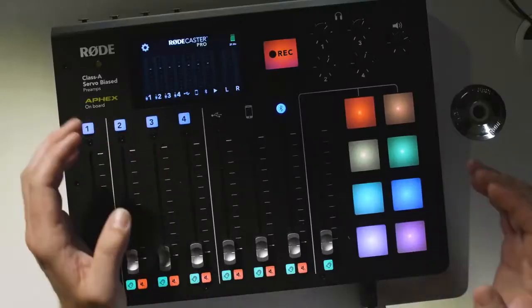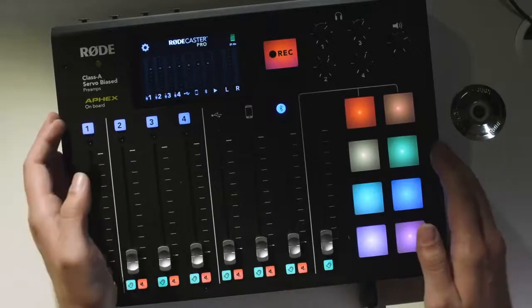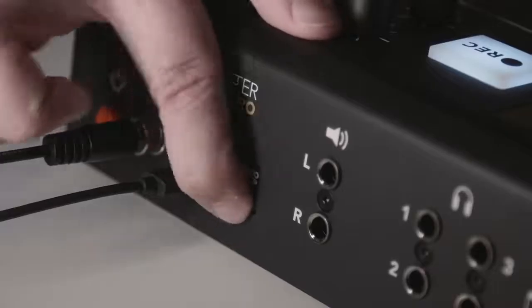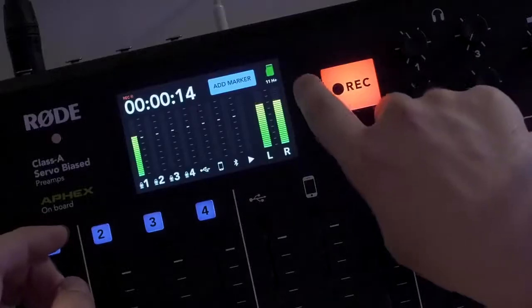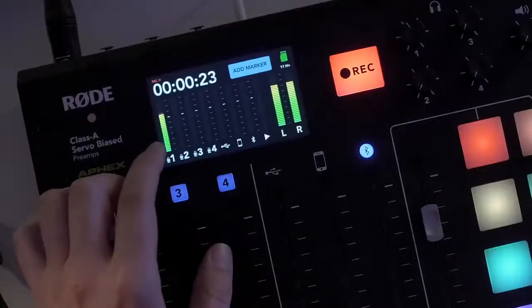While the RODECaster Pro has a lot of advanced features, we've really worked hard to ensure that it's super easy to use. You really can take it right out of the box and be recording your first podcast within minutes. When you're ready to record, you just hit this big record button. That will start recording directly to the microSD card, and it will tell you how much recording time you have available. While you're recording, a timer helps you keep track of how long your podcast has been going for.